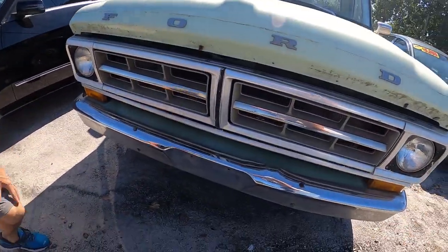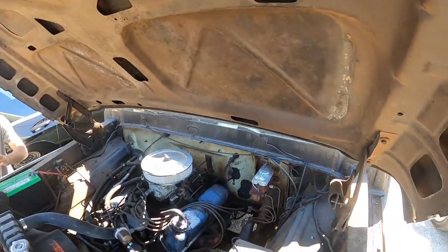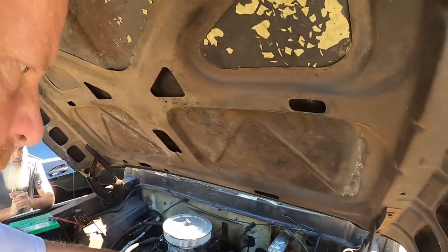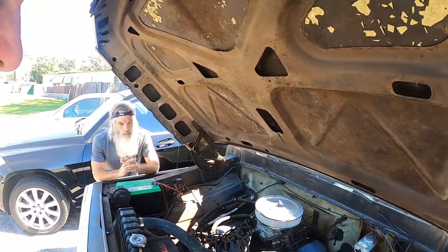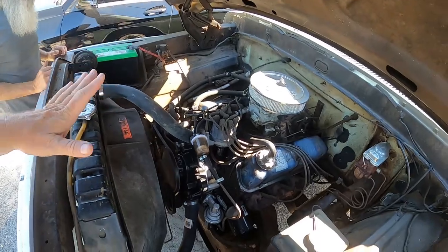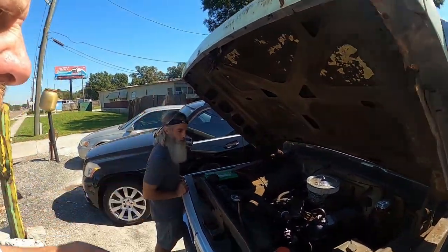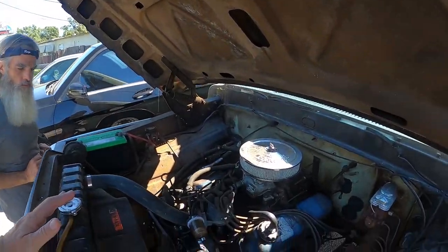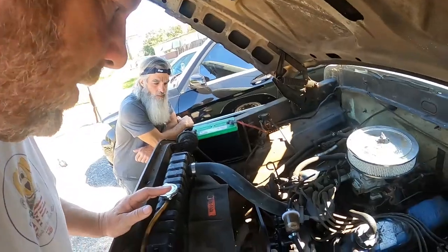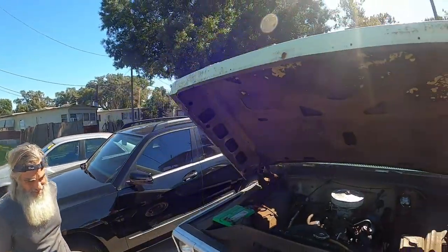Under the hood — old school hood release from outside. No power steering, no power brakes. It looks like somebody upgraded the brakes at some point from the original single cylinder. There's a clear glass fuel filter so you can see the fuel. Everything else looks original. It runs well — no smoke, no big leaks, belts all look good.